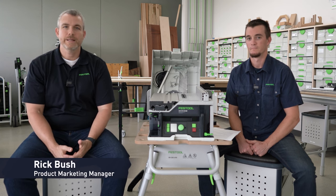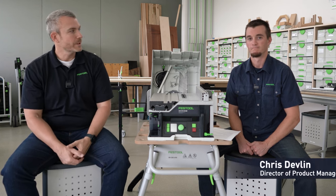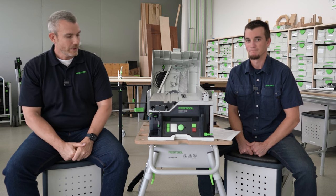Hi, I'm Rick Bush. I'm the Senior Product Marketing Manager here at Festool USA. Today I'm joined by my colleague Chris Stevon, Director of Product Management for Festool North America. Thanks, Rick.